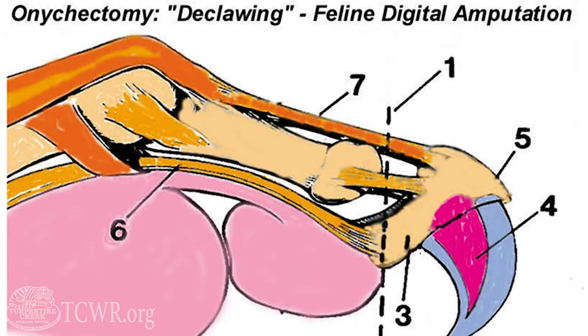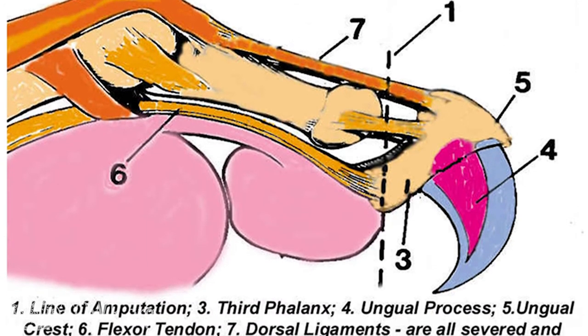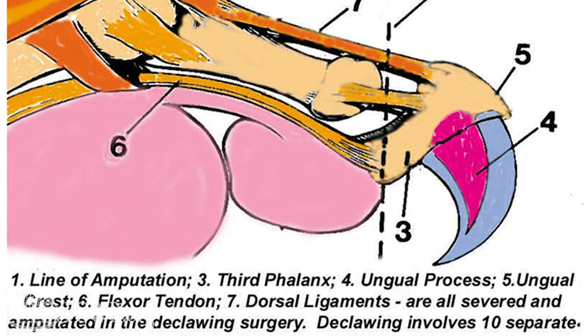Many people assume that with declawing it's just removing the claw, but when a true declaw happens, it removes the last bone of each toe. If a person was to be declawed, it would take our finger all the way down to our first knuckle, causing a lot of pain.